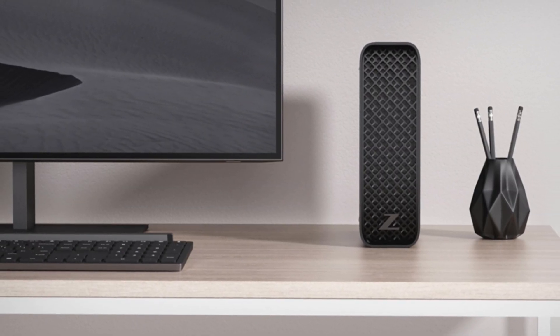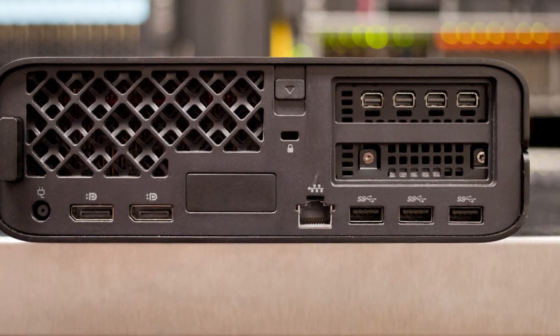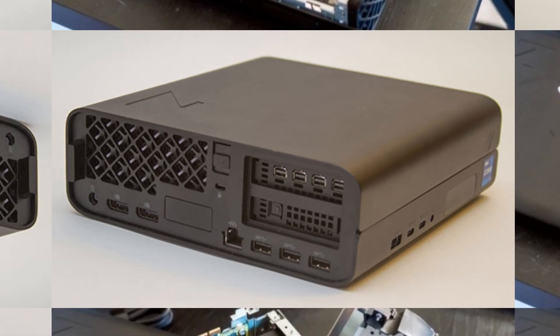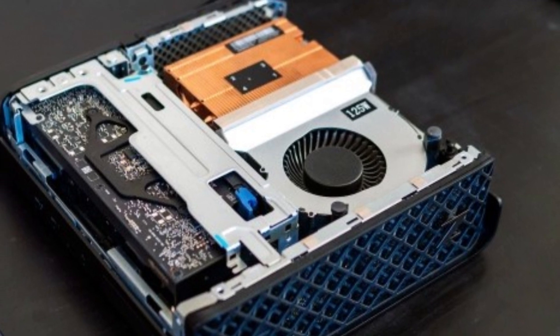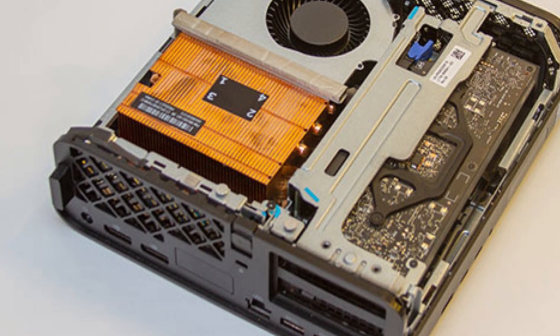Plus, despite its small size, it includes impressive expandability options with multiple ports, including Thunderbolt 4, USB-A, and HDMI, making it a true workstation contender without the bulk. If you're looking for a powerful, space-saving solution that doesn't compromise on performance, the HP Z2 Mini G9 is a top-notch choice for any professional.